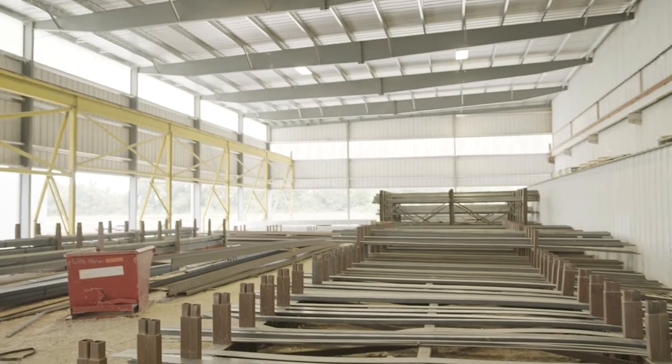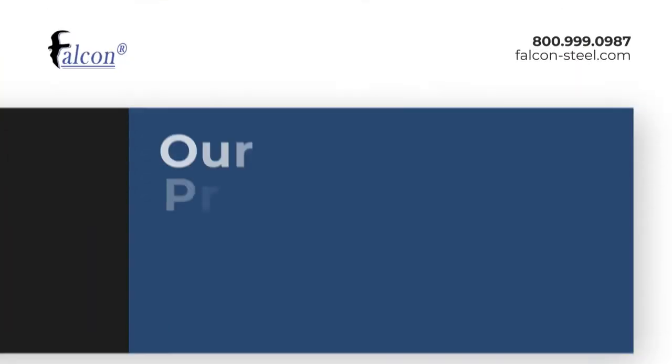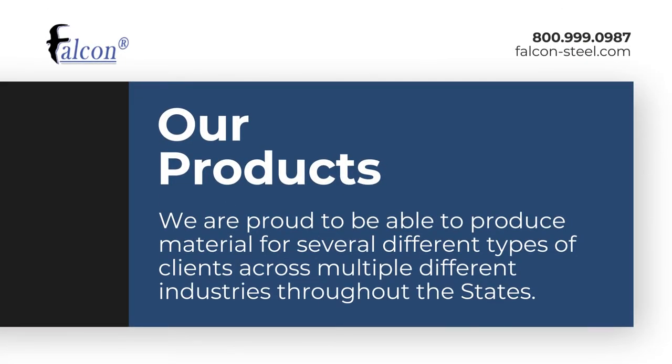Our steel tubing and pipes can be used in a lot of places, but mostly you see them in agriculture, construction, and the fencing industry.